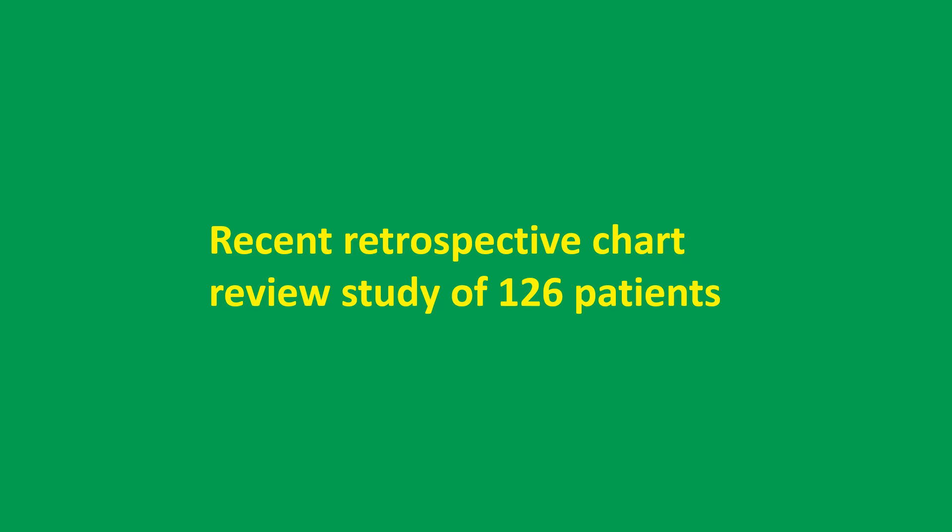Lead dislodgement, venous thromboembolism, local hematoma, and access site infections were less frequently encountered in the temporary permanent pacemaker group. 36.6% of the temporary permanent pacemaker group were monitored outside the ICU setting. There was no significant difference in pacemaker-related adverse events among temporary permanent pacemaker patients based on their in-hospital setting.